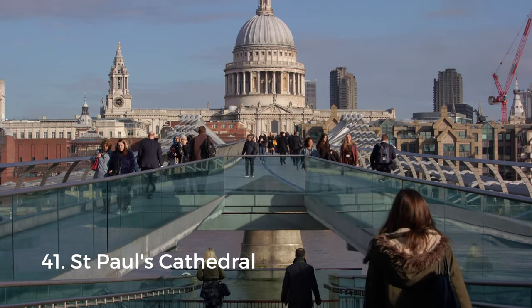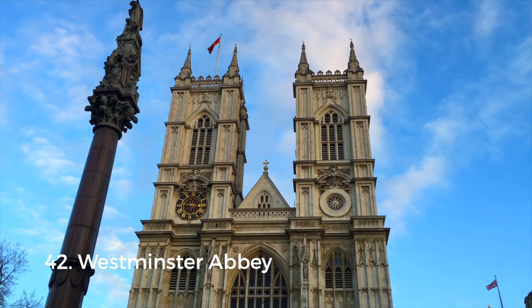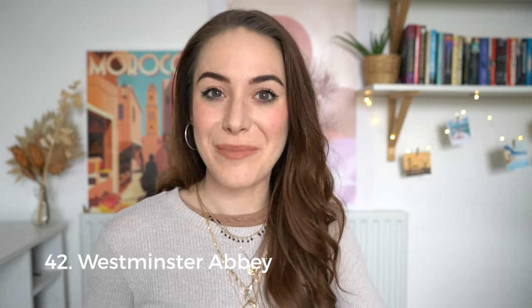St. Paul's Cathedral is one of the most recognizable buildings in the city and my personal favorite. Entry costs about £17 unless you go to worship on Sundays, which is free. You can do the same with Westminster Abbey, which has hosted 16 royal weddings including Prince William and Kate's. More than 3,000 people are buried there — a bit spooky for a wedding venue, but there you go.